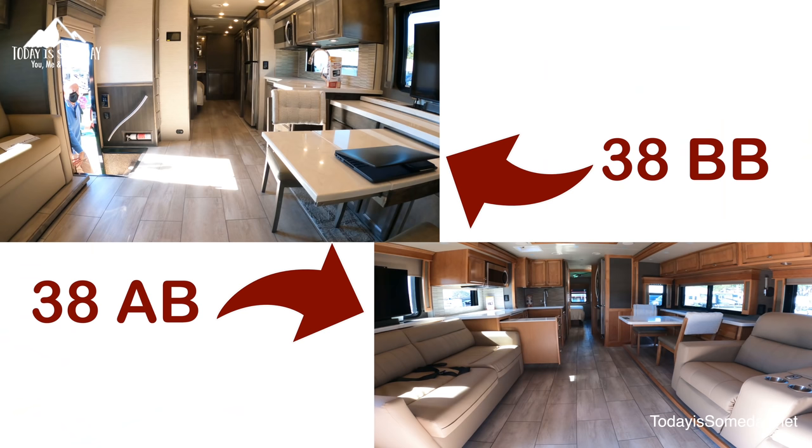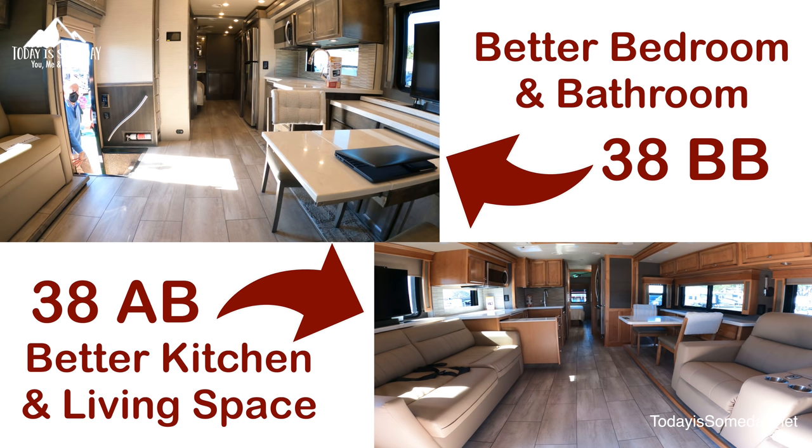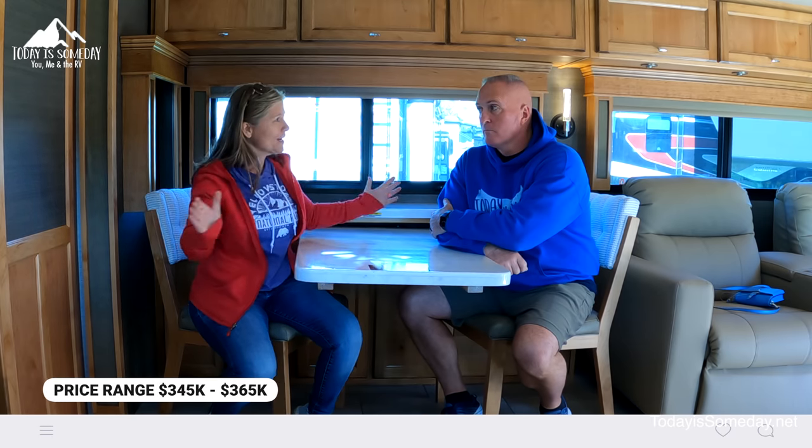If you are trying to decide which one of these Tiffin Super C's is best for you, just know that you will have to sacrifice no matter which one you choose. If you choose the 38AB, you will sacrifice the bedroom and the bathroom. If you choose the 38BB, you will sacrifice the kitchen and the living space. These Tiffin Super C's are a brand new product for them — they just rolled them out. So I hope you guys have enjoyed the tour. Very nice floor plans.